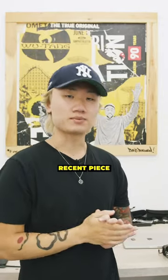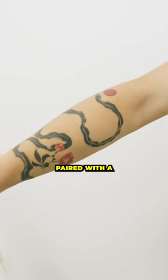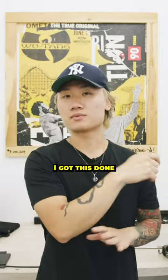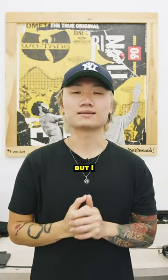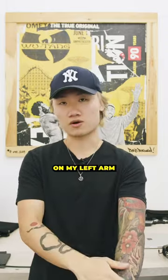The next and most recent piece I have is a silk ribbon on my right arm paired with a cherry blossom. I got this done by a Korean artist here in New York City. It was really expensive, but I think it added a nice aesthetic to the full sleeve on the left arm.